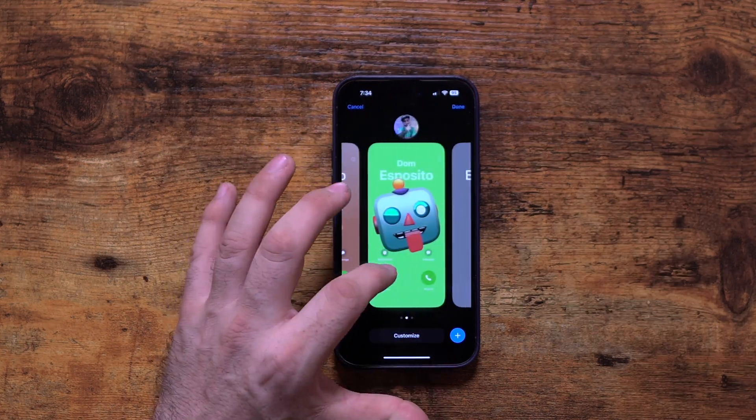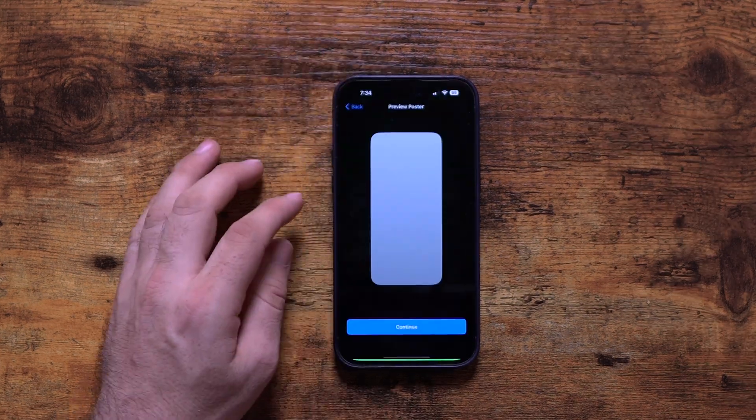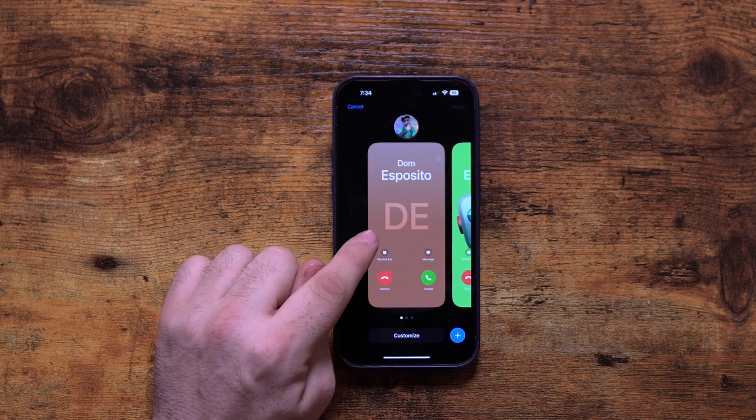You can have contact posters per contact as well, which is pretty cool. I did one with a little emoji here and I think this feature is cool because it gives you a bit of personalization that comes through on the other end for the person you're calling. Anyway, this has been my favorite features in iOS 17 — a pretty cool update with some features that really make a difference in usability. I'd love to know your favorite iOS 17 feature in the comments below. If you enjoyed this video, hit the thumbs up, subscribe, and hit the notification bell. Thanks so much for watching — this is Dom and I'll catch you in the next video.